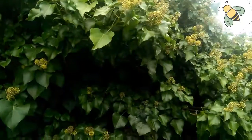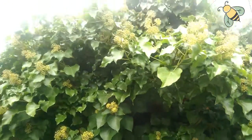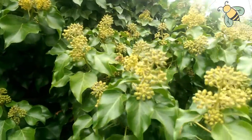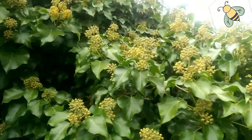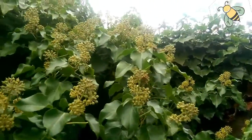This is an ivy bush — the autumn nectar flow is on. As you can see, the bees are all over it, foraging for nectar and pollen. This is the last nectar source to be prepared for winter.